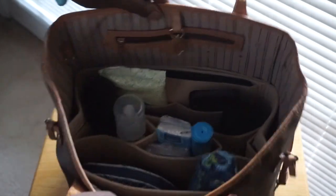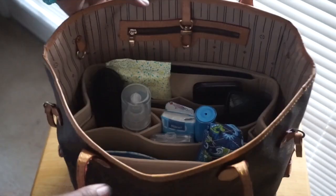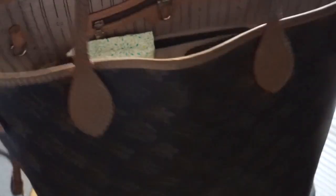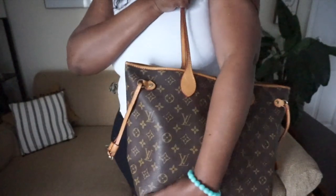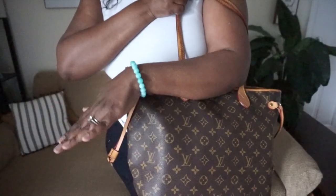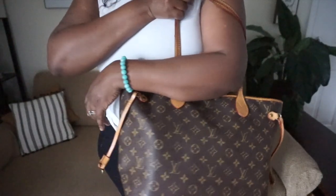I can put it in my other bag and I don't have to switch anything out. As you can see, it fits perfectly — it doesn't make my bag look any chunkier or anything like that. It just fits just fine in my bag and I have no problem with my bags.